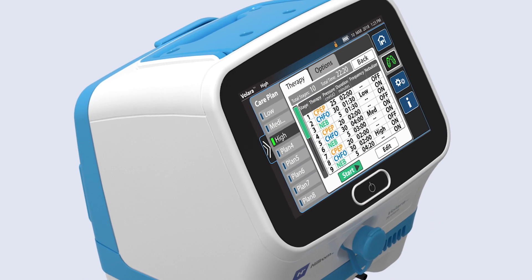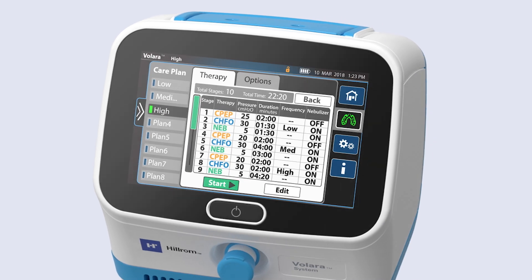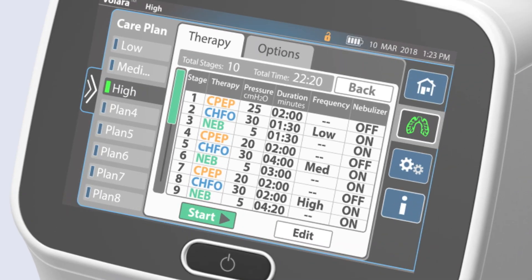With its built-in low-pressure generator and a rechargeable battery, it offers flexibility for patients. Settings prescribed by the physician can be precisely programmed, then customized care enabled at the touch of a button.